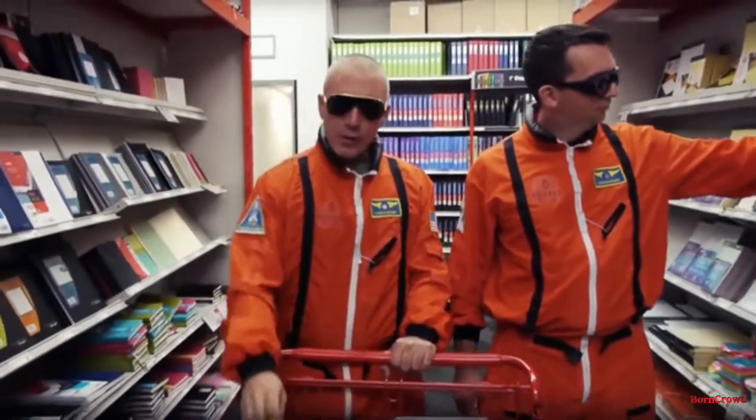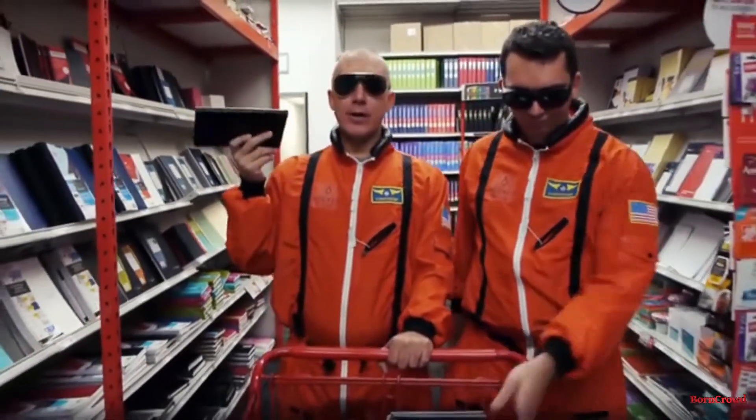For thousands of years humans have been filling their notebooks and then just buying more. It's like the notebook industry has given up on innovation.